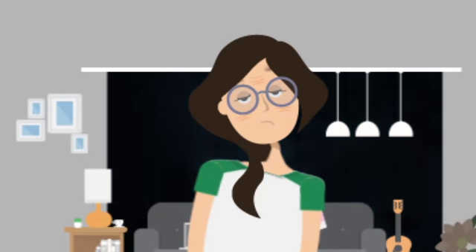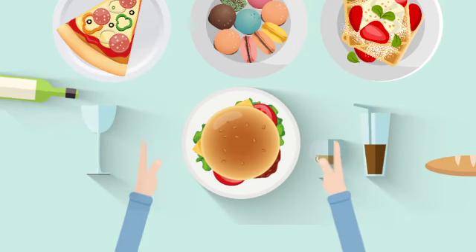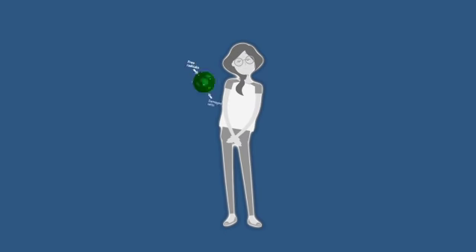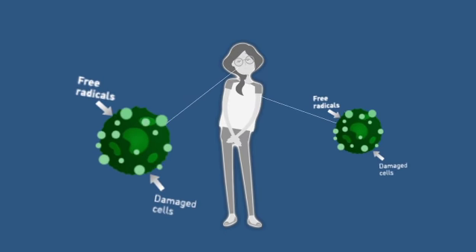On the inside, factors such as aging, diet, stress, and lifestyle choices create toxins and free radicals that attack and destroy our body cells.